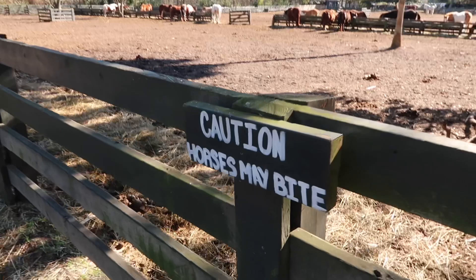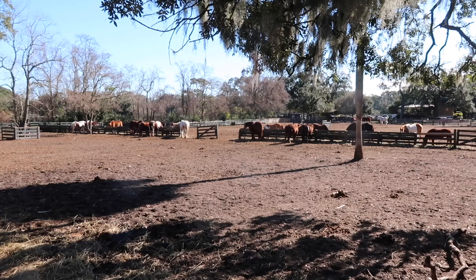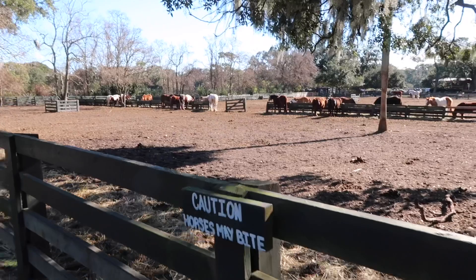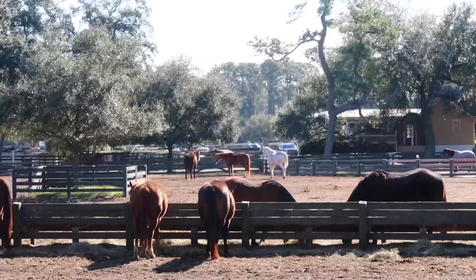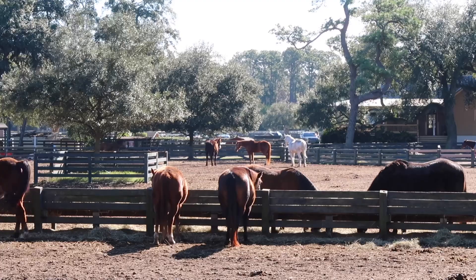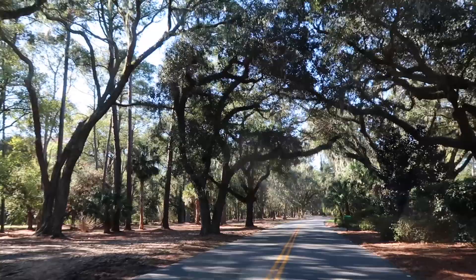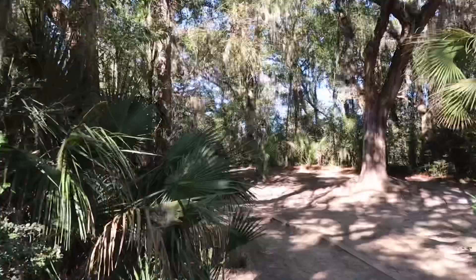On the way over there, I noticed a sign saying caution, horses may bite. But all the horses over there appear to be preoccupied chowing down on some hay. There'll be no biting of me today. There's a little ranch stable house over there — probably two dozen horses here on property. Three horses are over on their own in the sun — the loners. It is very beautiful through here, with a canopy of tree limbs covering over the road. Very scenic, beautiful drive. I love it.